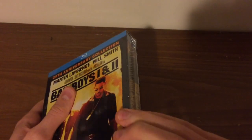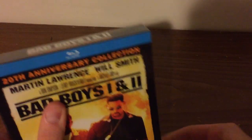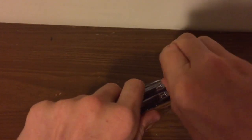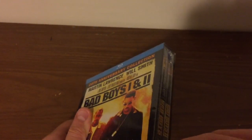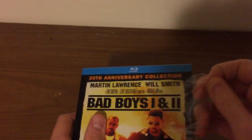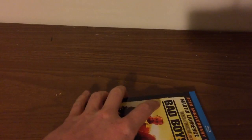Alright, let me open this up. Let me know what your guys' favorite Bad Boys film is. I like Bad Boys 2 and then I like the new one. If you haven't seen my unboxing for Bad Boys for Life in 4K, you can go check that out. I'm also going to give away the digital copy for Bad Boys for Life — send me your Instagram name so I can give you the code.